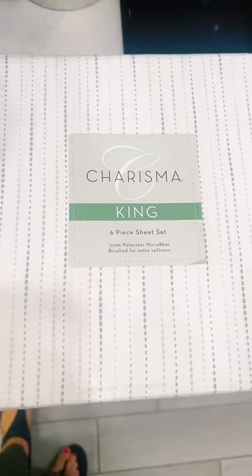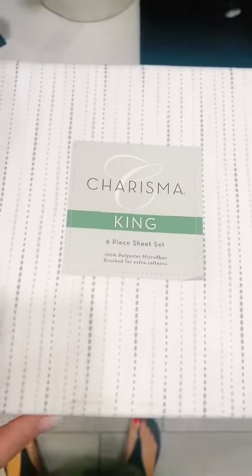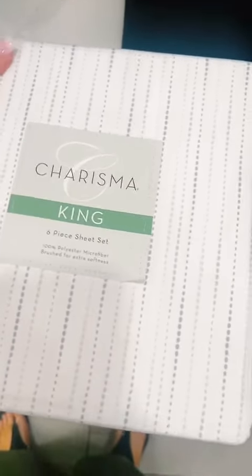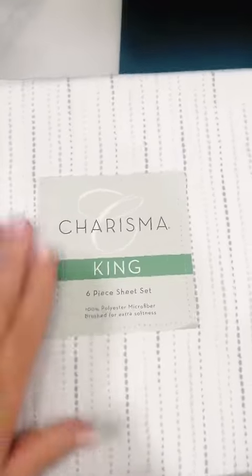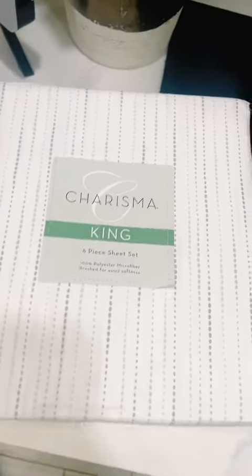I forgot one more item. I threw this in the cart — this is one item I did buy. Let me show you. $15 for king size sheets. Let's wash these up — I'll make a whole other TikTok or video about this. Let's see if they are as soft as what they feel, and for $15, I mean, why couldn't I? I couldn't pass that up.